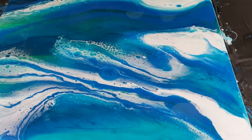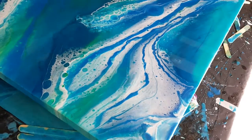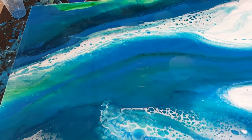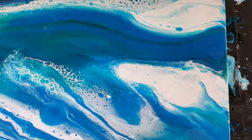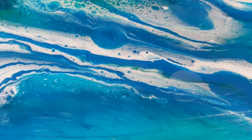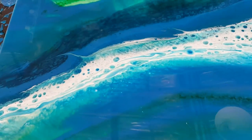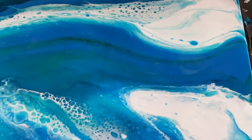So hi everybody, this is going really well. It's a large seascape resin and it's absolutely stunning. This is going to be amazing once it's dried — it's got some beautiful sea foam effects, and hopefully if I keep an eye on it, it won't all slide off the panel.